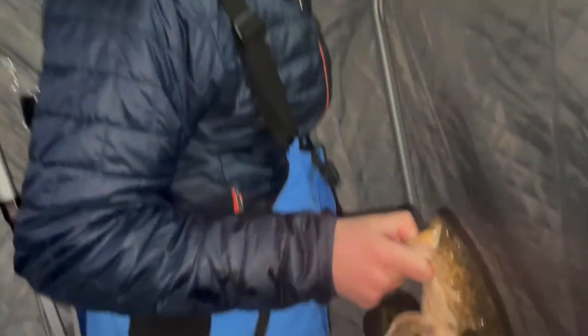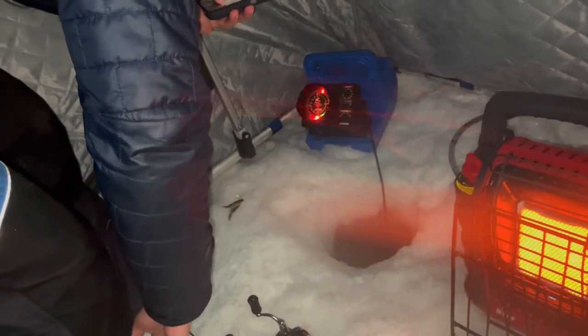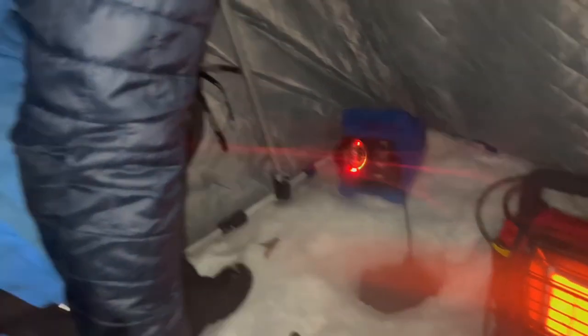Ian just joined me in the shack and got his first burbot — first ever burbot. Not a bad one, two or three pounder. Just using the old jig with the minnow.